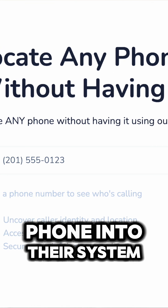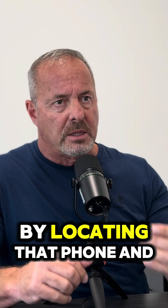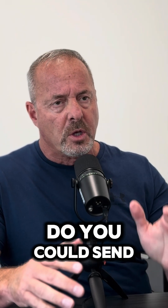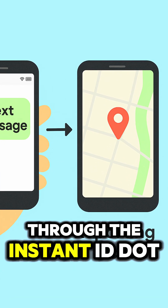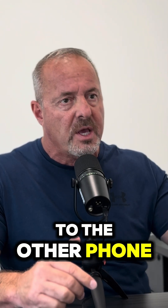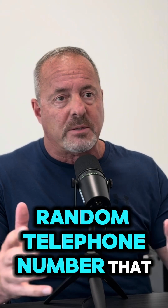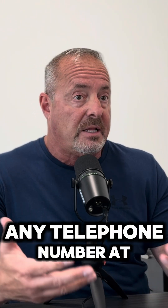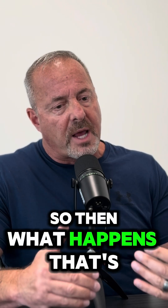You enter the telephone number of that phone into their system, and then the InstantID system goes to work by locating that phone and giving you an approximate location. Then you can send a text message to that phone through the InstantID.info system. The text message doesn't go from your phone to the other phone — it goes from the InstantID.info system to the other phone, using a random telephone number that changes throughout the day.